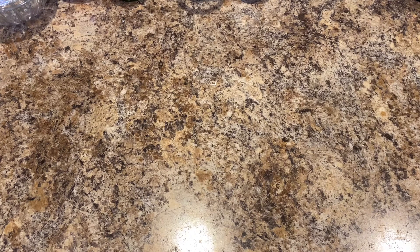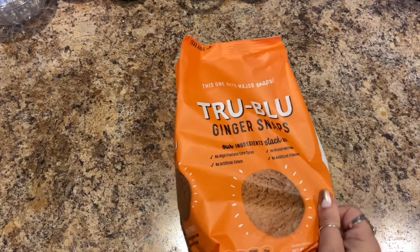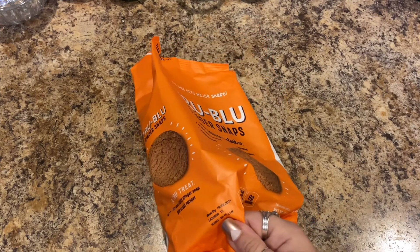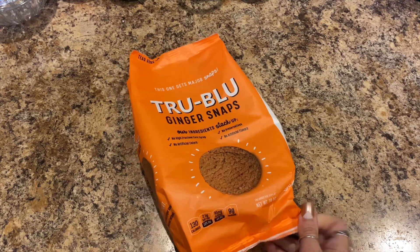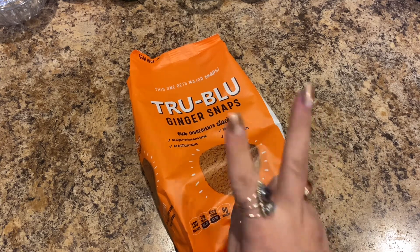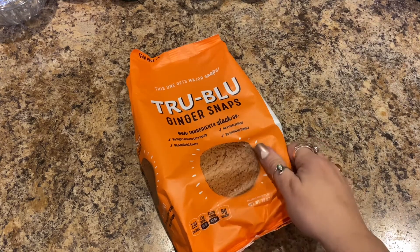Next I picked up — and this is a repurchase, it always will be — the True Blue ginger snaps. These are really good and expire July 19th, 2021. Dad really likes these with his tea at night. It's one of the desserts or his last meal of the day.